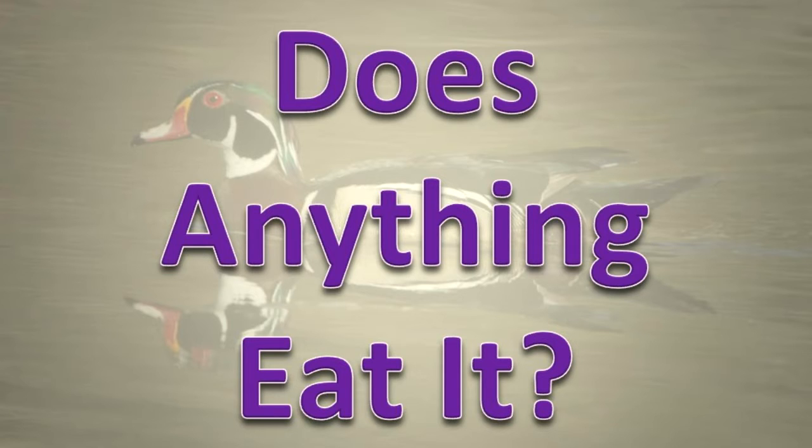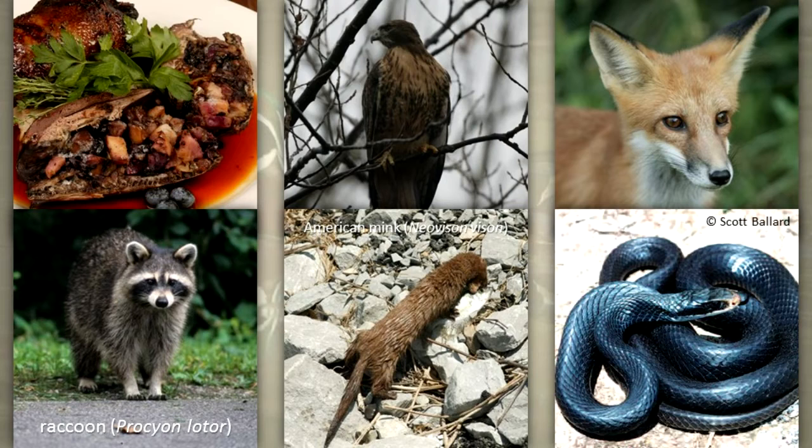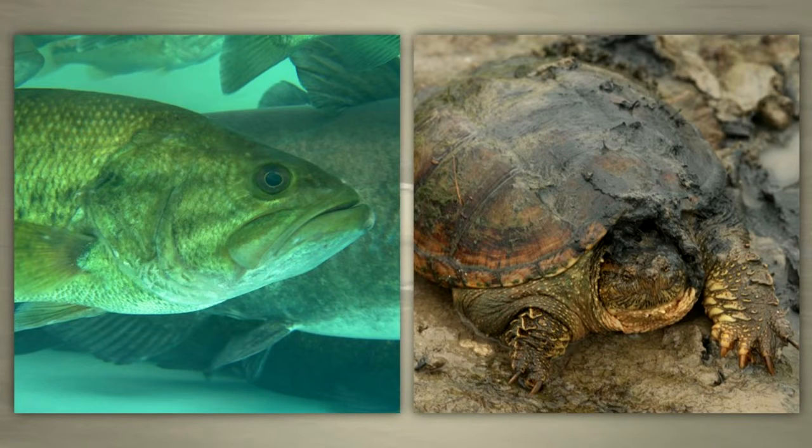Does anything eat it? Humans, large birds of prey, foxes, raccoons, American mink, and snakes will eat wood duck adults, their eggs, and or their young. Large fishes and snapping turtles may also eat wood ducklings.